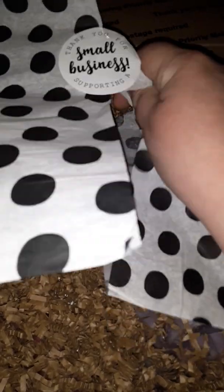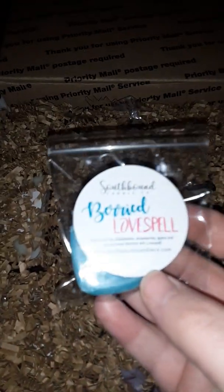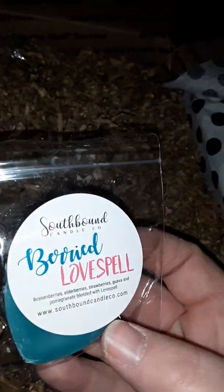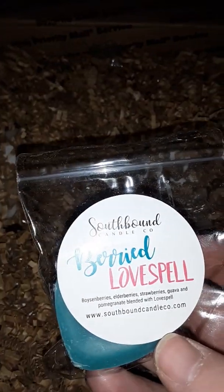She had plain undecorated loaves marked down. Here's her business card, and my sample of Bood, Lovespell, Boysenberry, Elderberry, Strawberry, Guava, and Pomegranate blended with Lovespell.